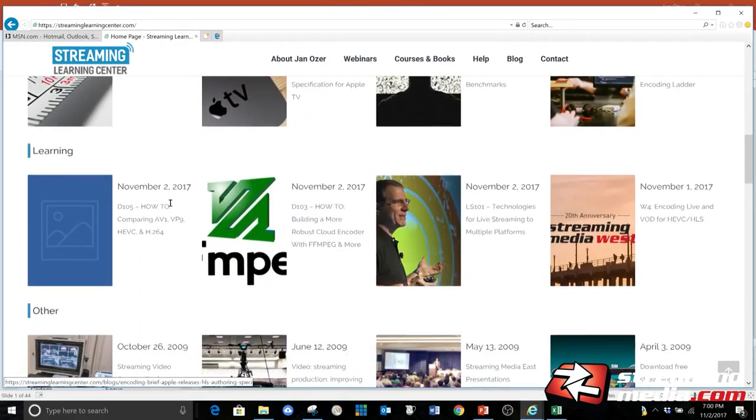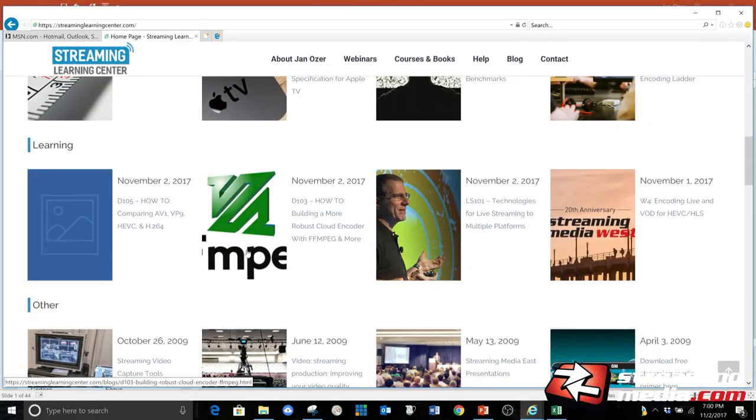The handout — I'll be working from my website, streaminglearningcenter.com. Scroll over there, scroll down to learning, and then click this icon, and you'll be able to download the handout. I recommend you get it because it is very graphics and data intensive.